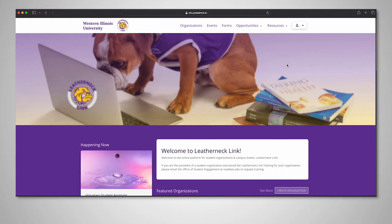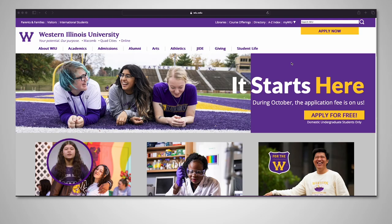One easy way to find involvement opportunities is through the online platform for student events and organizations at Western: Leatherneck Link. Let's explore it together.